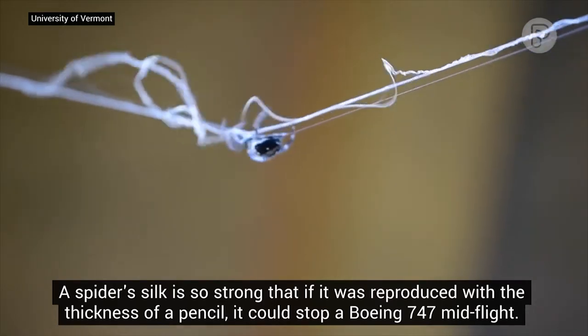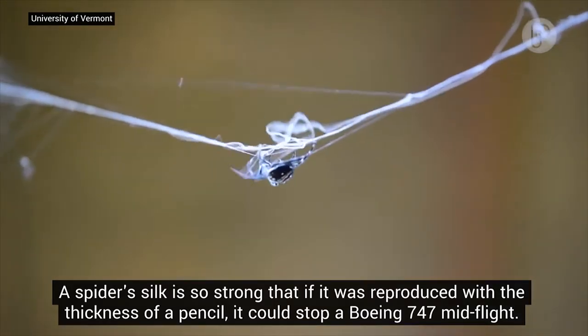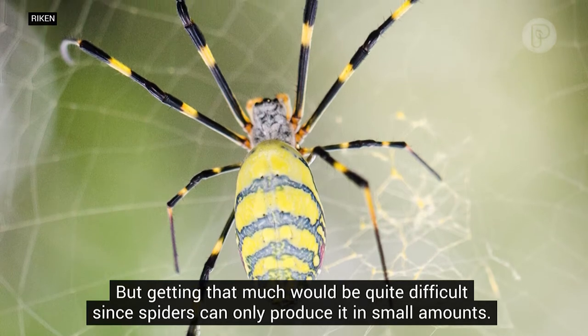A spider's silk is so strong that if it was reproduced with the thickness of a pencil, it could stop a Boeing 747 mid-flight. But getting that much would be quite difficult since spiders can only produce it in small amounts.